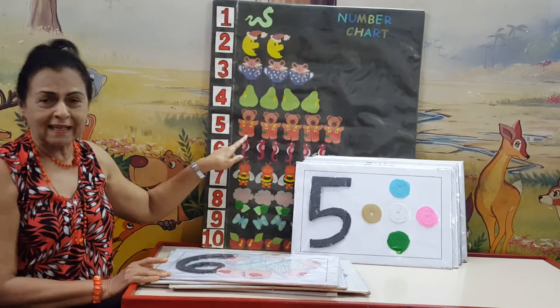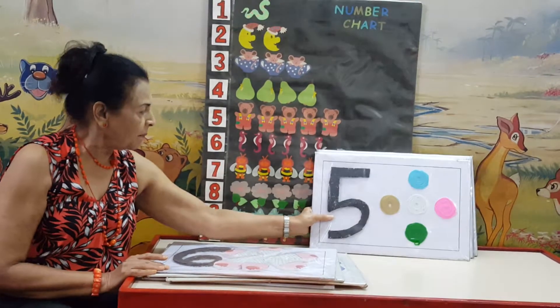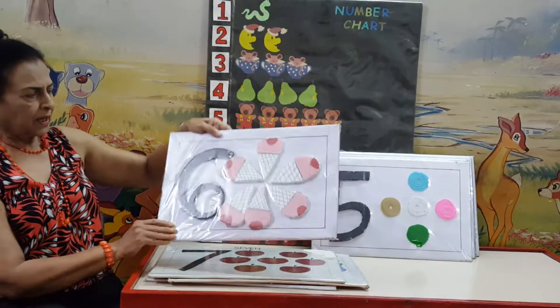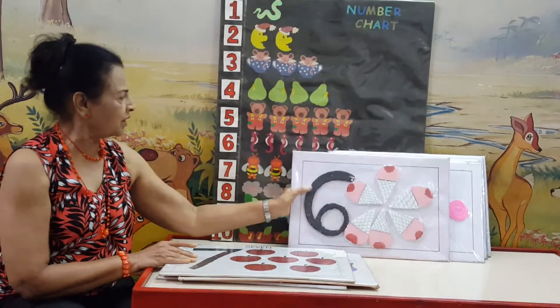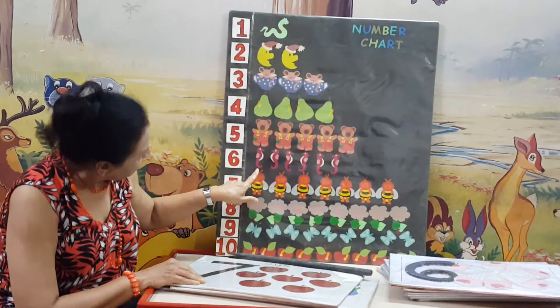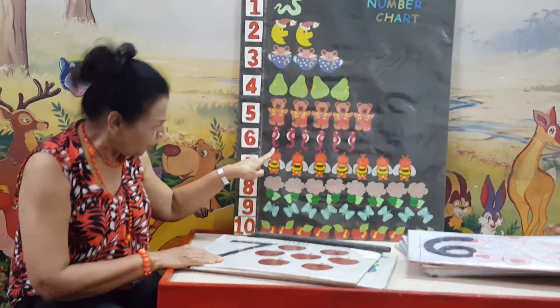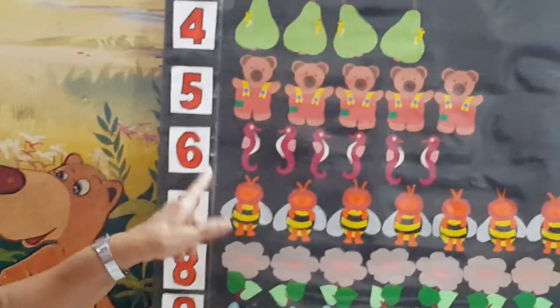So nicely dressed as if they are going to school like you. And here we have got number 6. We have 6 ice cream cones. And here we have got 6 birds. Is this a bird? No, it is not a bird. It is looking like some seahorse.